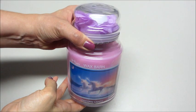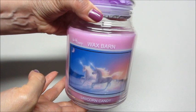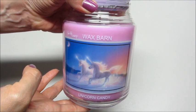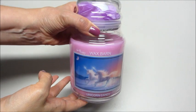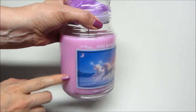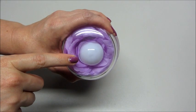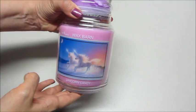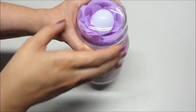Hi guys and welcome back to my channel. Today I have a ring reveal from Wax Barn — this is their unicorn candy candle. They make candles that have hidden jewelry inside, but what's different about this company is the jewelry is not inside the candle; it's actually inside the lid. That's really neat, especially if you're impatient like me. It makes it less messy and I just think this is a really cool idea.